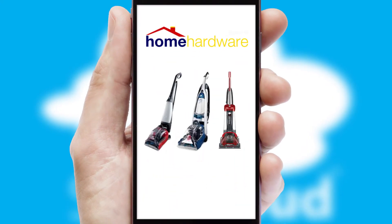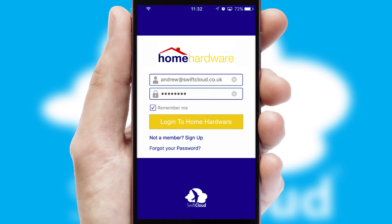After clicking on your branded icon, a customized splash screen will appear. This leads to the login screen which includes your company logo, and you can choose your own color themes throughout the app. Simply log in and you're ready to go.